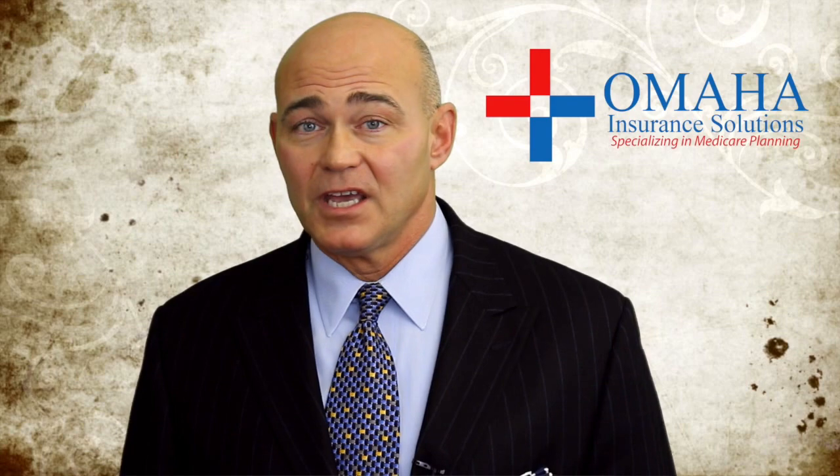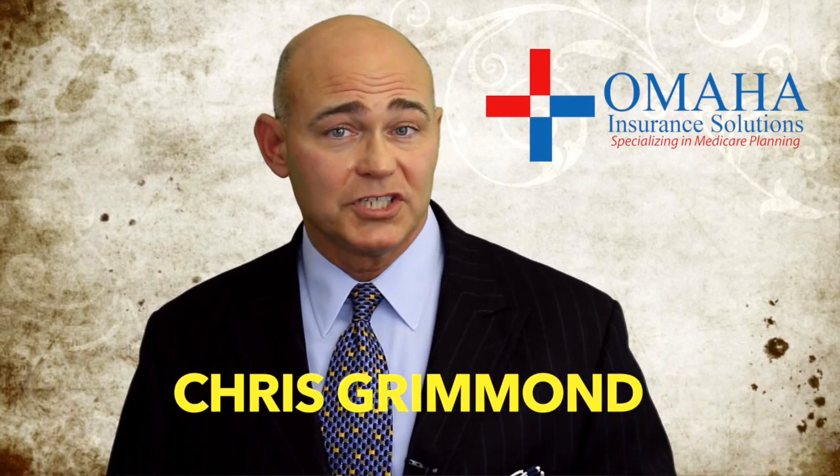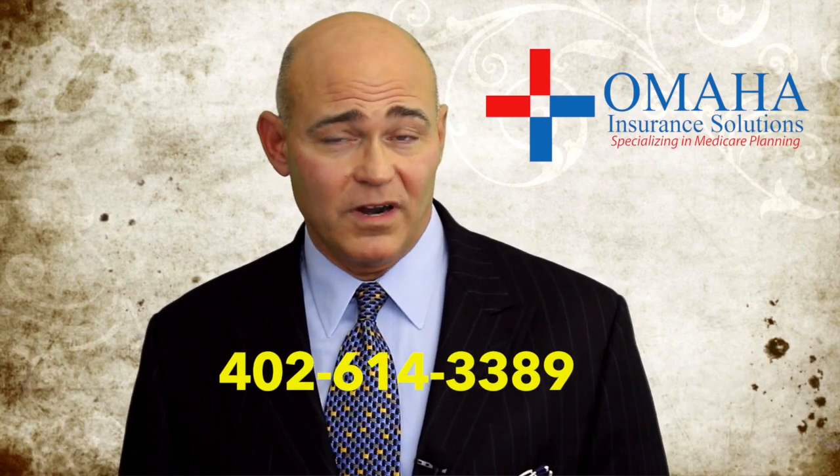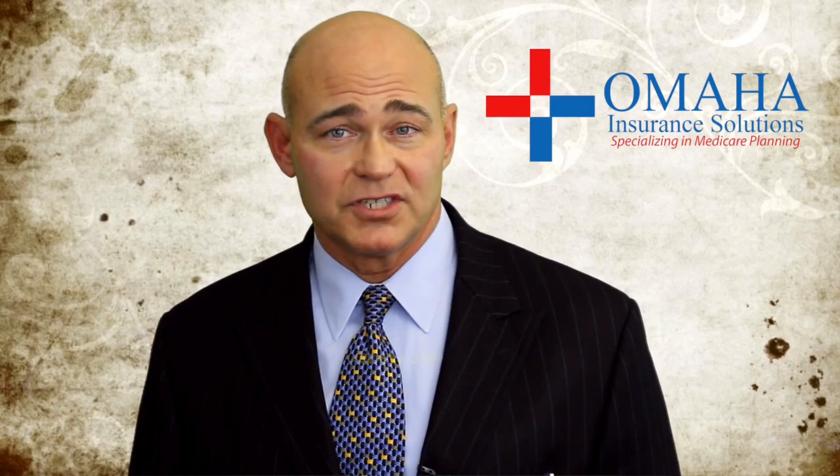Beware — that deductible did go up. A lot of people are finding that out; it went from $350 up to $400, and that will affect what you end up paying in January. Chris Grimm at Omaha Insurance Solutions. If you want help with your medications and running that calculator, give us a call at 402-614-3389.